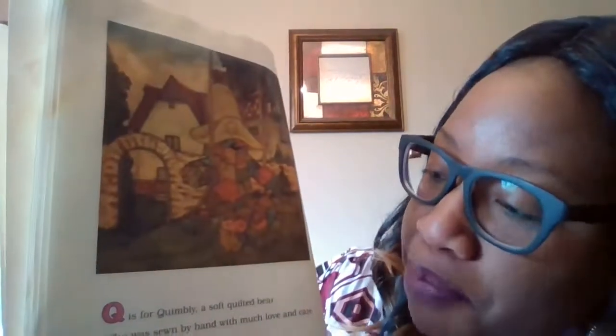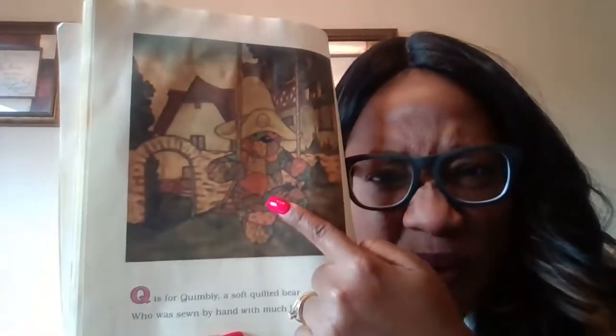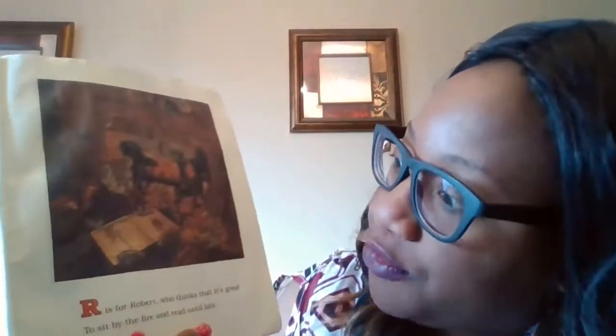Q is for Quimbley, a soft quilted bear, sewn with much love and care. Bear, care — oh my goodness, you hear those rhyming words? Look at him. What is he doing? He's swinging on a swing. Have you ever seen a bear on a swing? Oh my goodness, friends.